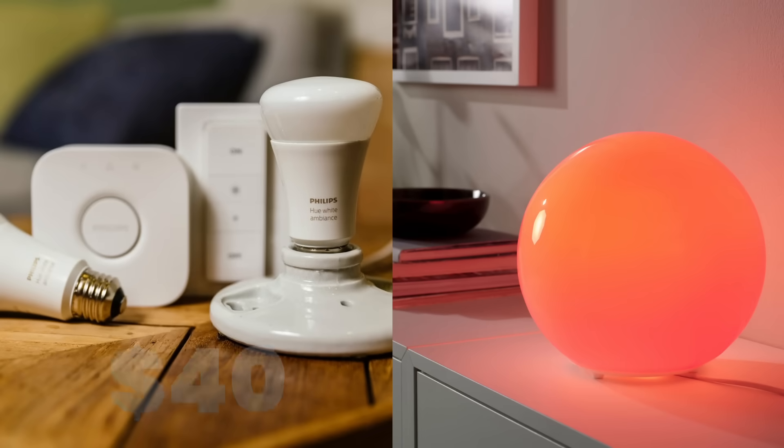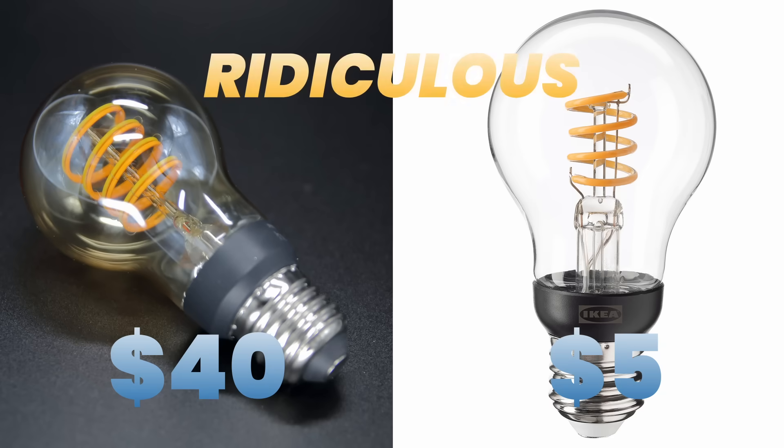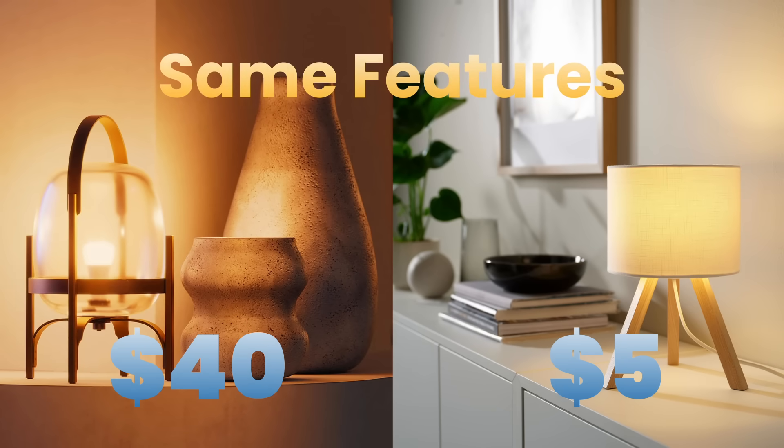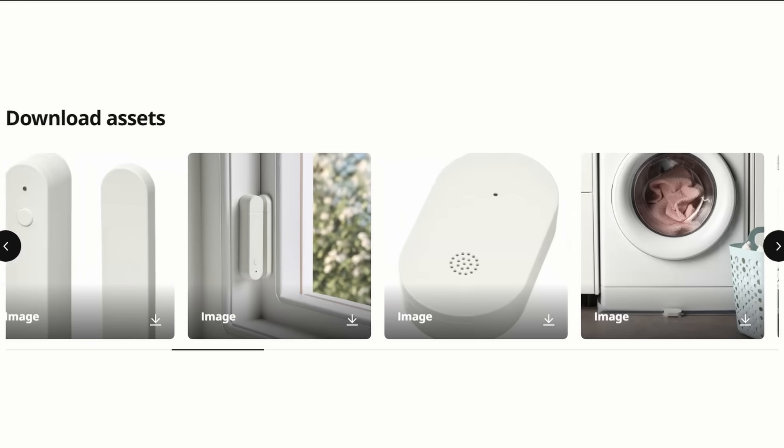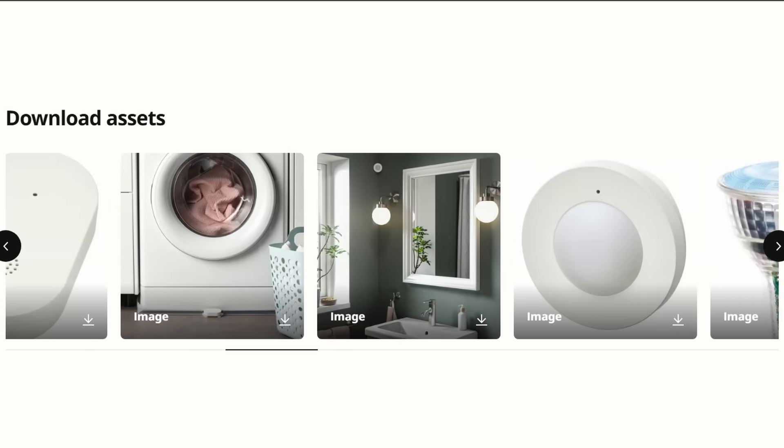IKEA just made Philips Hue's $40 smart bulbs look ridiculous. $5, same features? And if you've been waiting for the perfect time to start building your smart home, this might be exactly what you've been waiting for.